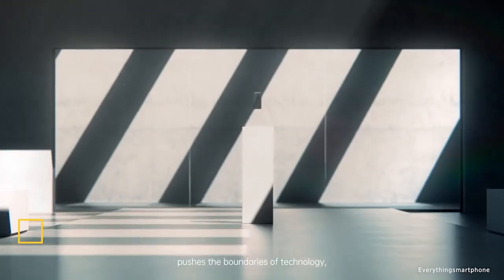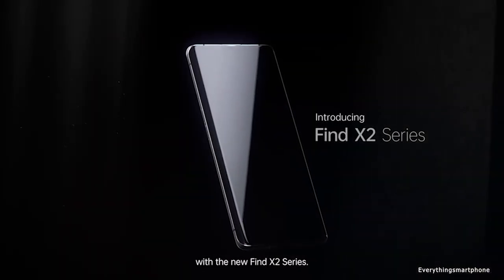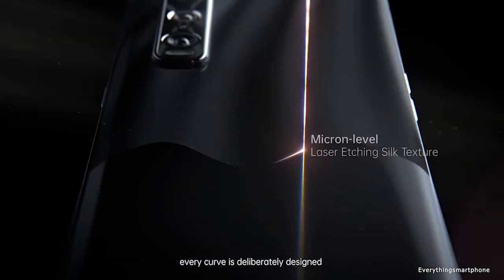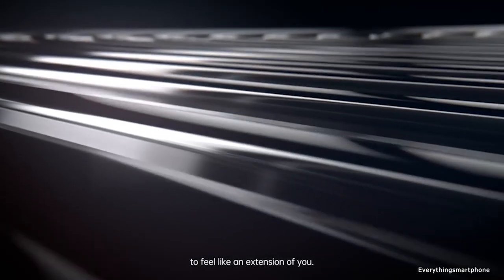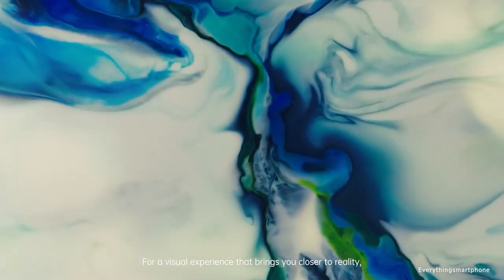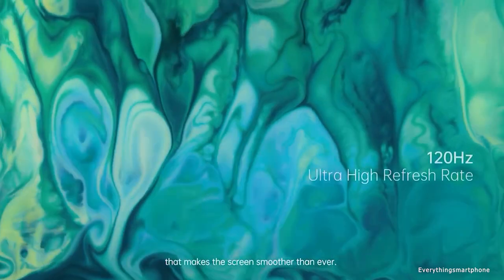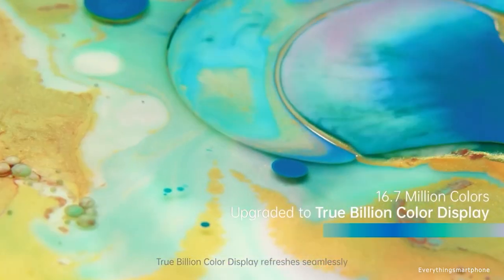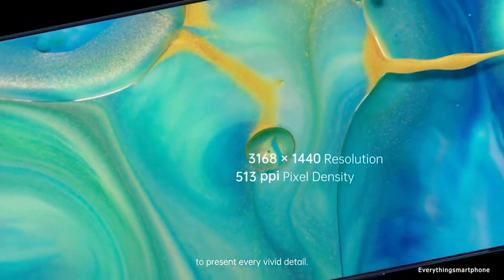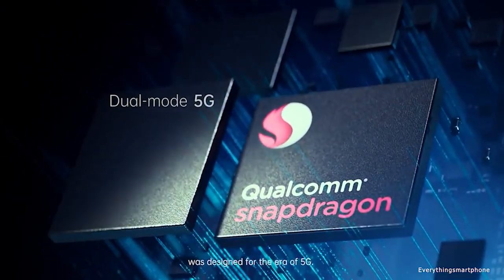The Oppo Find X2 Pro is a very sophisticated super flagship smartphone — everything here is top notch: the most powerful processor, fastest charging, and the best camera. It is IP68 rated for water and dust protection. The Oppo Find X2 Pro was available in the market from March 2020. The phone has a 6.7-inch AMOLED touchscreen display with a resolution of 1440 x 3168 pixels, a 120Hz refresh rate — the world's first smartphone screen supporting more than one billion colors — and is protected by Corning Gorilla Glass 6. It features a 7nm+ Snapdragon 865 processor with integrated GPU Adreno 650.